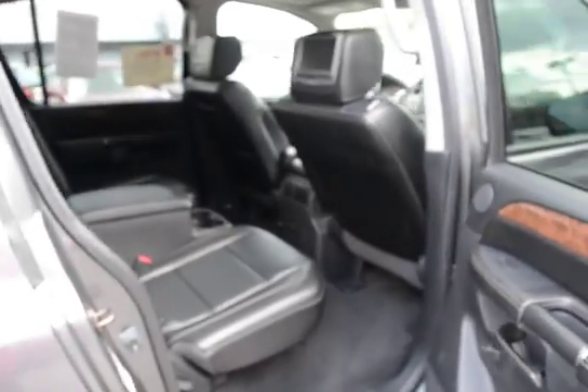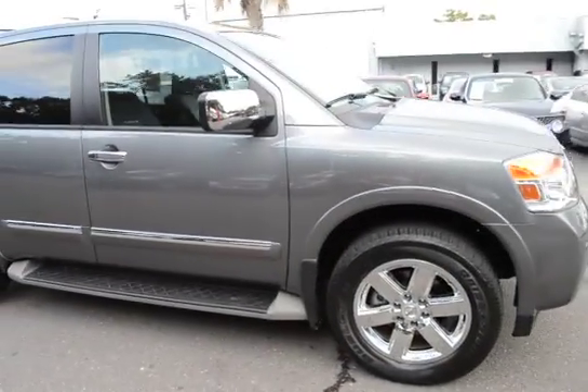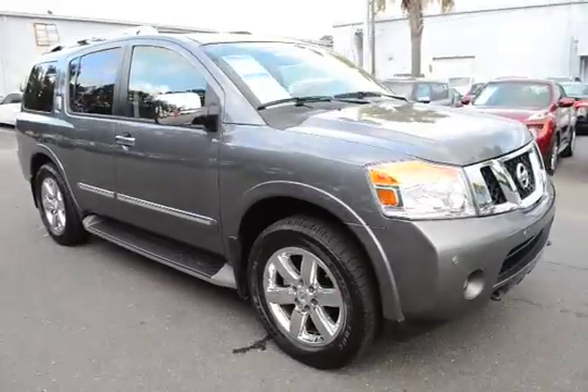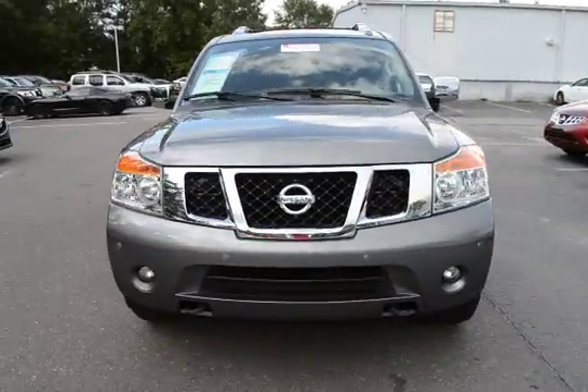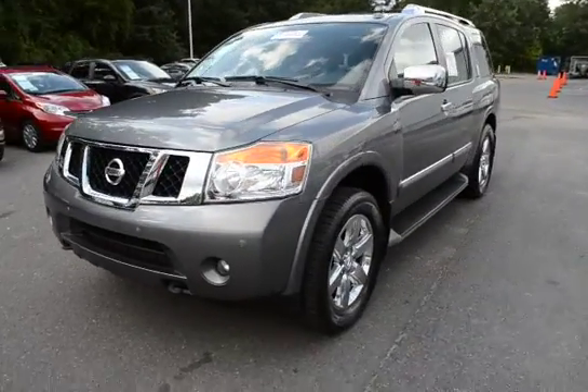For more information on this vehicle, you can visit us online at charlestonnissan.com, give us a call right here at the dealership at 843-571-2810, or come see us in person for a test drive here at Charleston Nissan on Savannah Highway.